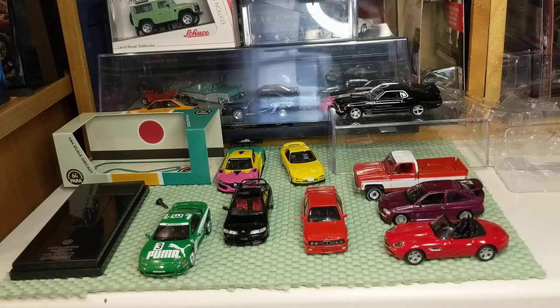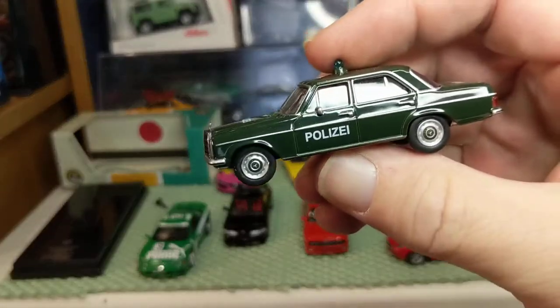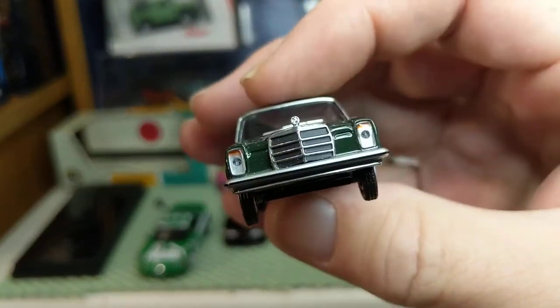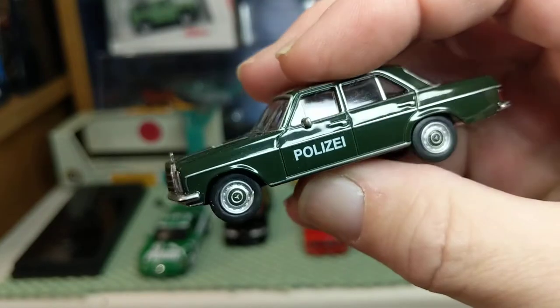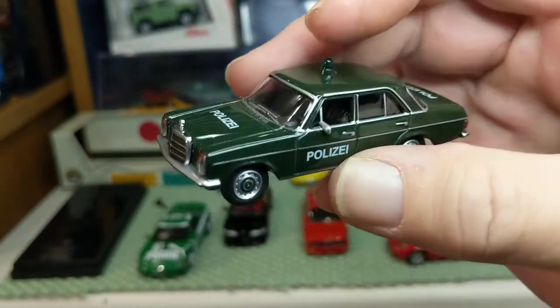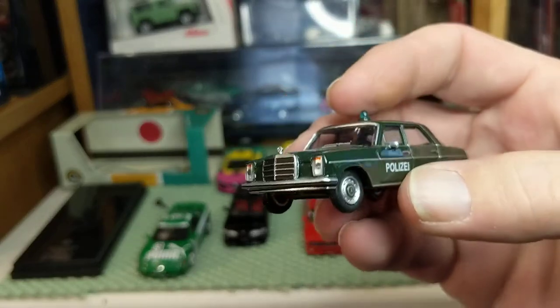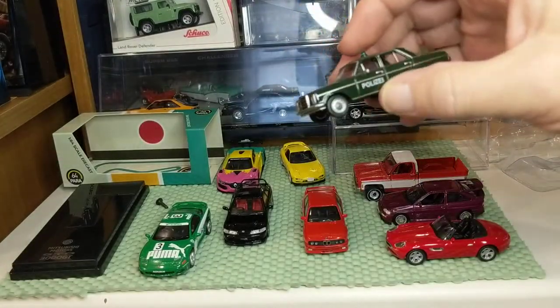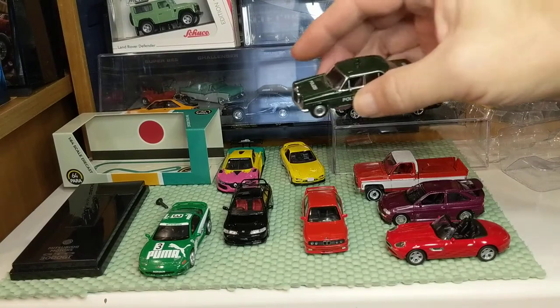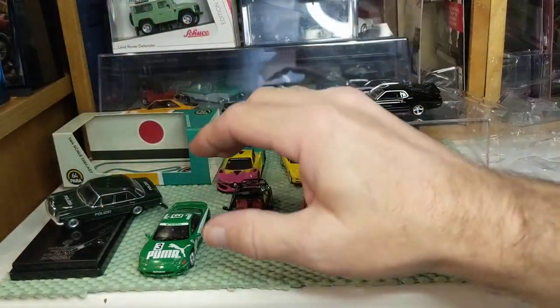There are quite a few JDM and European vehicles from Kyosho, fewer American vehicles, but I do have that Kyosho Cobra. One of my favorite new brands from Europe is Schuco — I have two so far. Lensed headlights, high level of detail, metal body, metal base, screwed together, rubber wheels, lensed taillights. This was $10, maybe $15 shipped — less expensive than TLV. I would put this up against TLV and slightly above the Inno and Para 64.